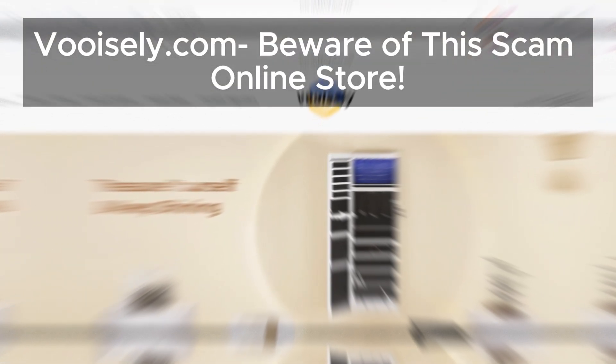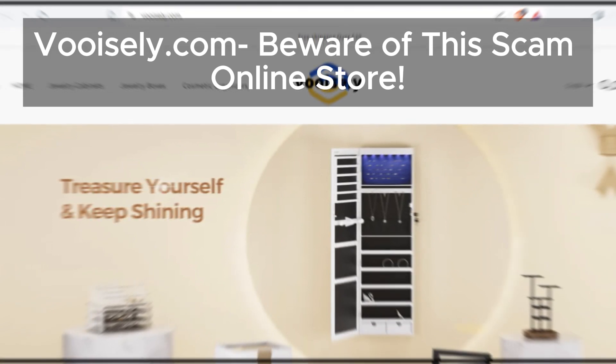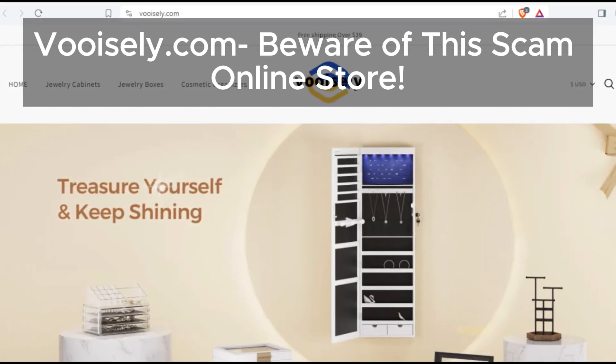Hey there, welcome back to our channel. Today we're diving deep into Vuosly, and let me tell you, it's not looking good. Let's break it down.